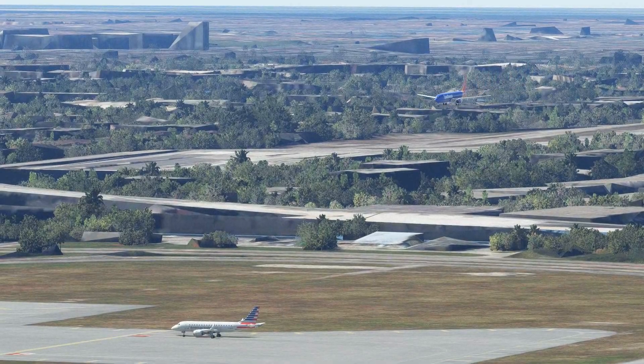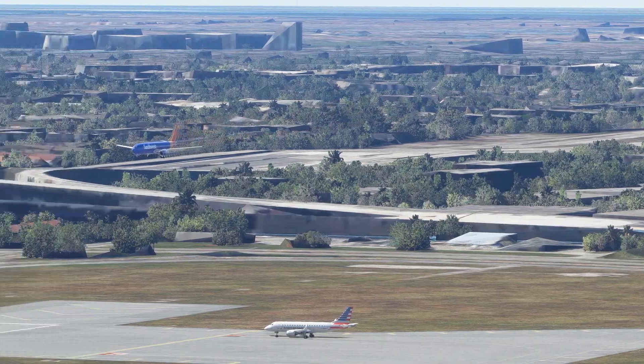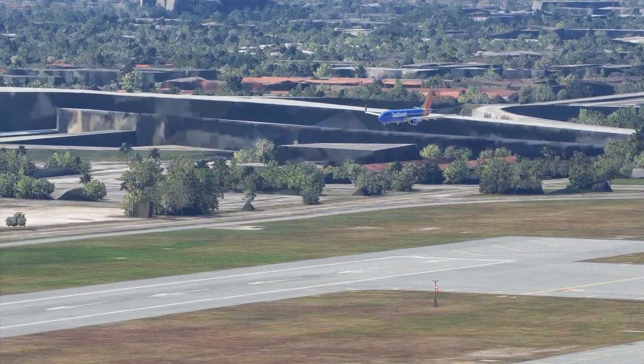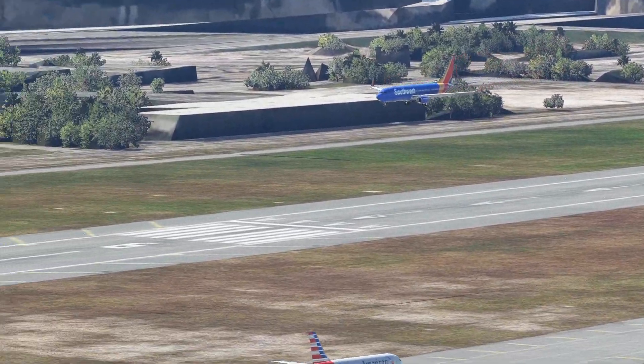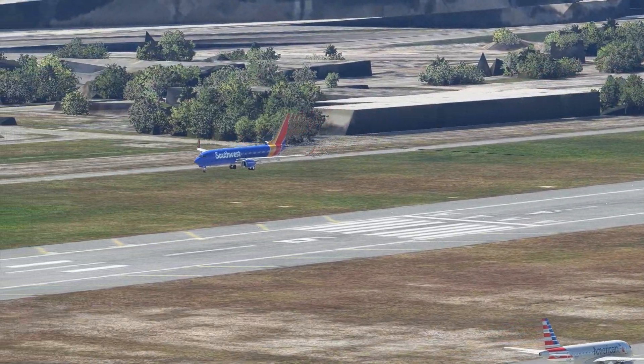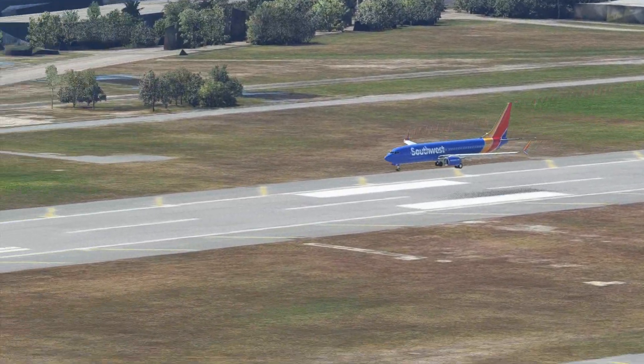Miami Tower, Avianca, 30 miles west inbound ILS runway 9 approach. Avianca, Miami Tower, altimeter 30.00, wind 087 at 12, cleared ILS runway 9 approach.